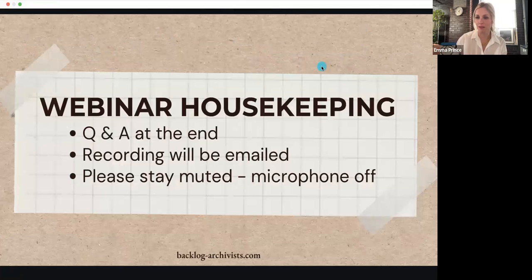Hi everybody. I'm Emma, and I'm here with Jenna, and we're going to present today on handwriting from the 1800s. Just a couple of things: we will do a Q&A at the end, so save your questions till the end. There is no chat tonight, so at the end you can unmute or raise your hand and we'll do questions that way. We are recording, and I will email out the recording to everyone later this week. Also, if you find our YouTube channel and subscribe to us, you'll get an alert when we post it. Please just stay muted.